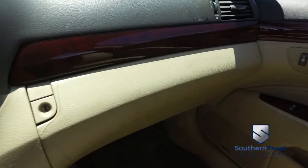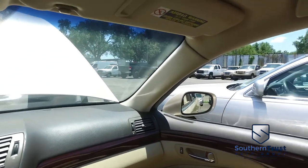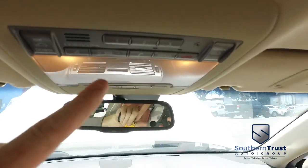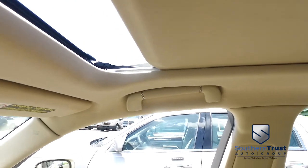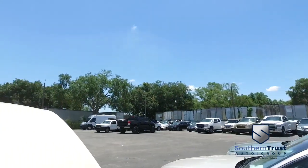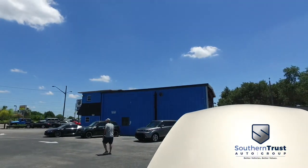Let's check out your universal garage door opener. Who wants to check out the bright lights of the big city, that beautiful country sky? Congratulations — you've got a power sliding moon roof.